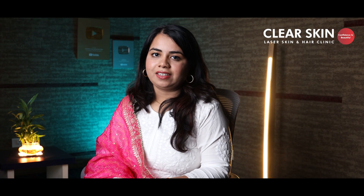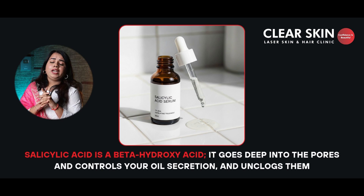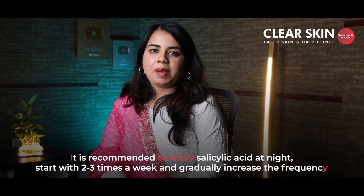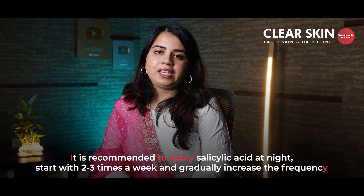Our next serum is salicylic acid. Salicylic acid is a beta-hydroxy acid, aka your BHA. It goes deep into your pores, controls oil secretion, and unclogs them. You can use salicylic acid for active acne and if you have blackheads or whiteheads. Generally recommended as a nighttime application — start by using 2–3 times a week and gradually increase the frequency if well tolerated. It comes with a concentration of 2–3%.